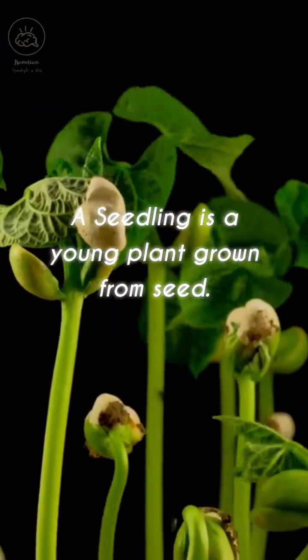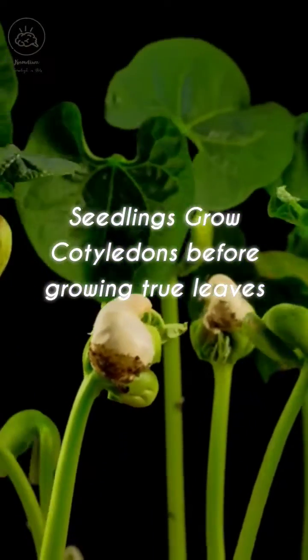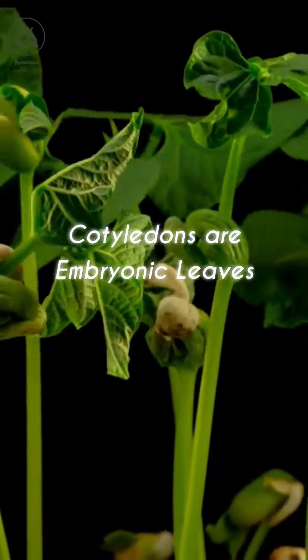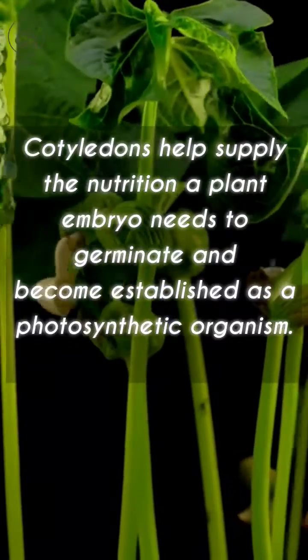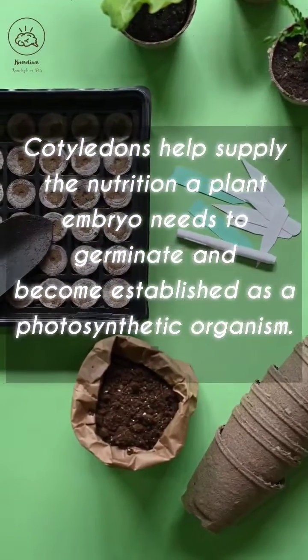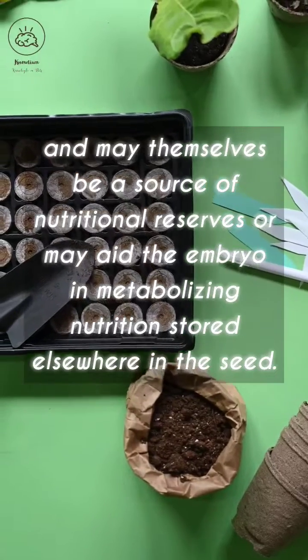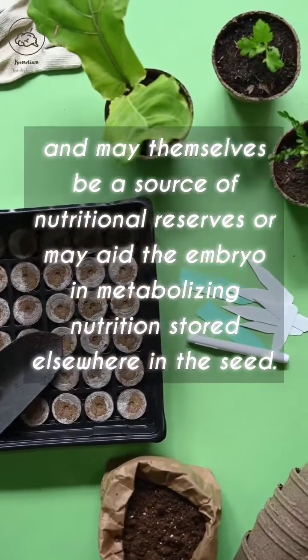A seedling is a young plant grown from seed. Seedlings grow cotyledons before growing true leaves. Cotyledons are embryonic leaves. Cotyledons help supply the nutrition a plant embryo needs to germinate and become established as a photosynthetic organism, and may themselves be a source of nutritional reserves or may aid the embryo in metabolizing nutrition stored elsewhere in the seed.